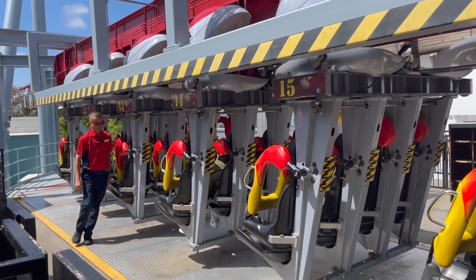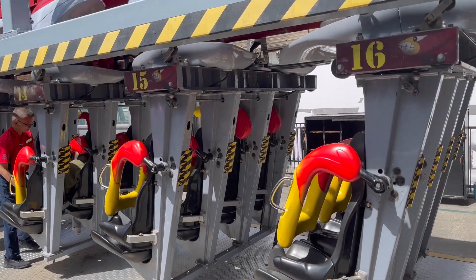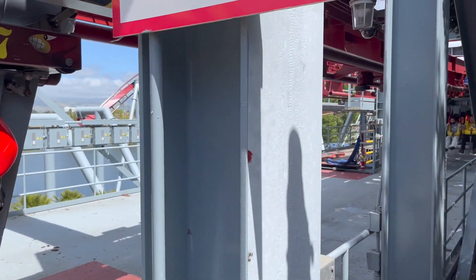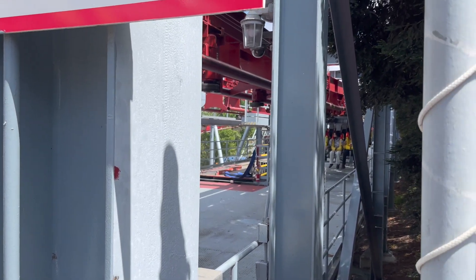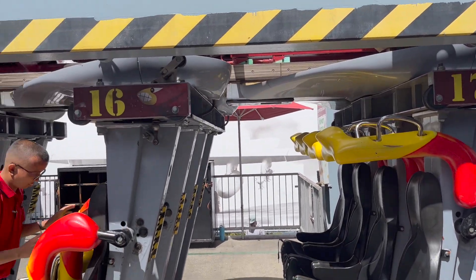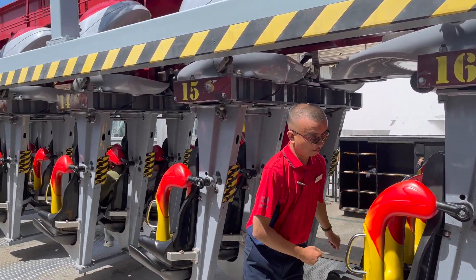When you board the train, you will find yourself in the familiar B&M Invert trains with hard over-the-shoulder restraints. There are some points of headbanging on the ride, so prepare yourself for those. The track's last move is just that the whippy transitions can be borderline janky. There is a redundant seat belt, but it does not affect the ride experience.